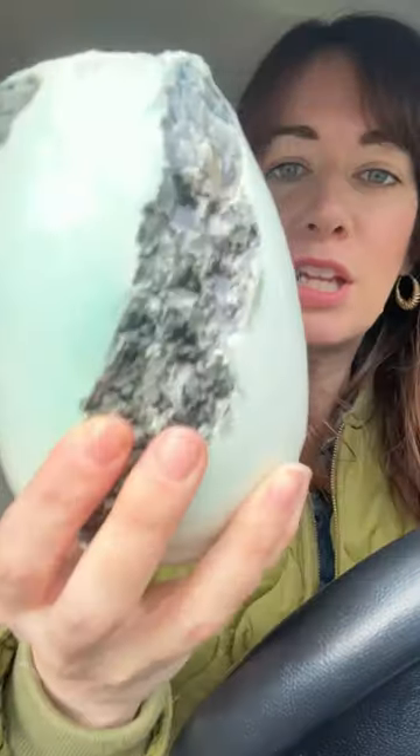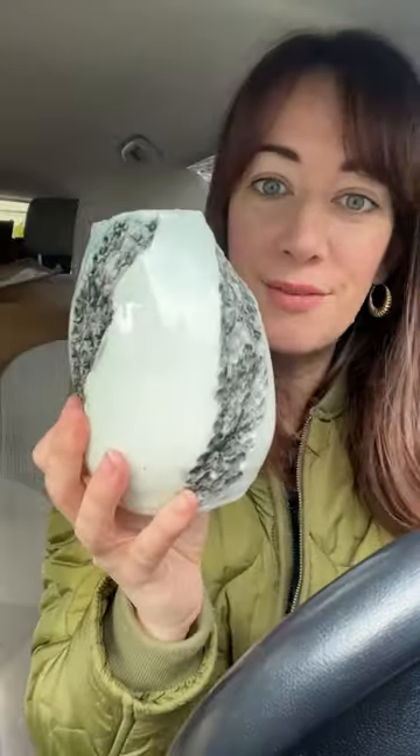The final thing I picked up is this very unique ceramic vase — it was only $2.50. That's what I have to show you for today's haul. Make sure you check out my channel.